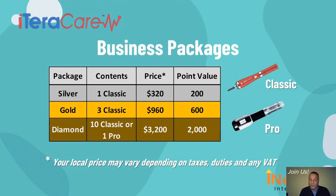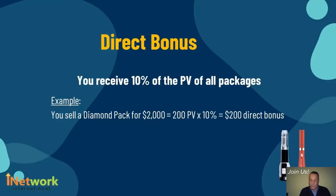The first and instant source of revenue is the 10% direct bonus. You earn 10% of the point value of a pack each time a person who is referred directly by you buys a pack. We call these people your directs. For example, if you sell a $3,200 diamond pack to someone, you earn $200, which is 10% of the point value of that pack.